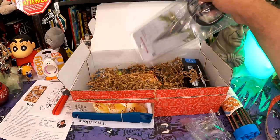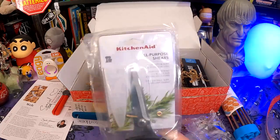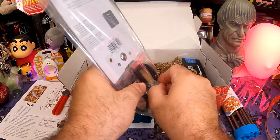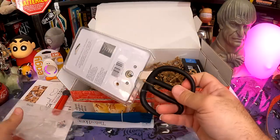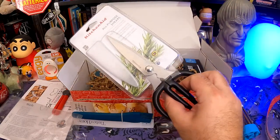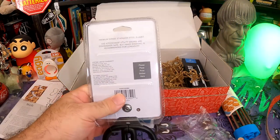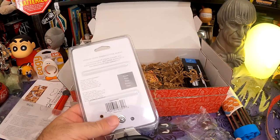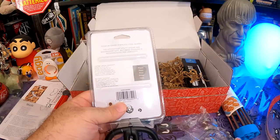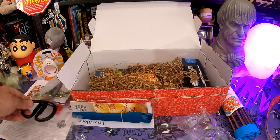Next up we have KitchenAid kitchen shears — well, you can't have too many kitchen shears. The ones I like best come apart so you can wash them better, which I really do quite like. These ones don't do that, but they do have a cover on them which the others don't. Premium grade stainless steel blades — KitchenAid utility shears are dishwasher safe, though hand washing is recommended for longevity. That is not a bad item at all.